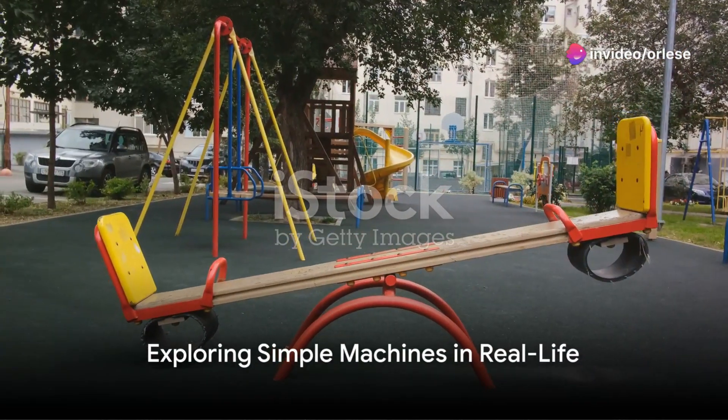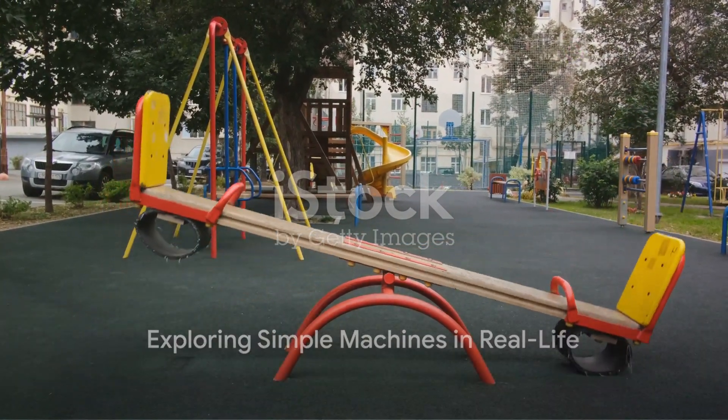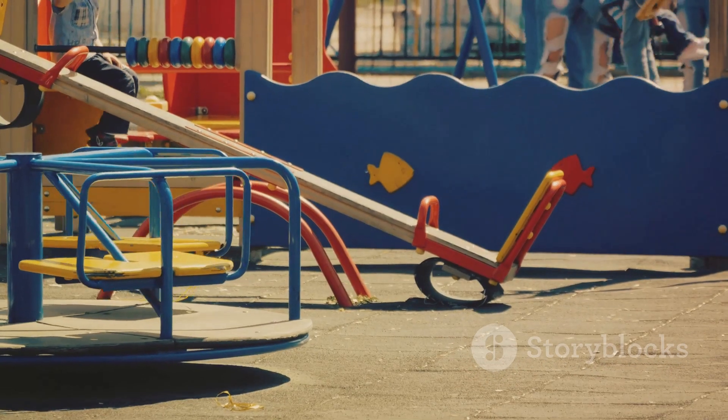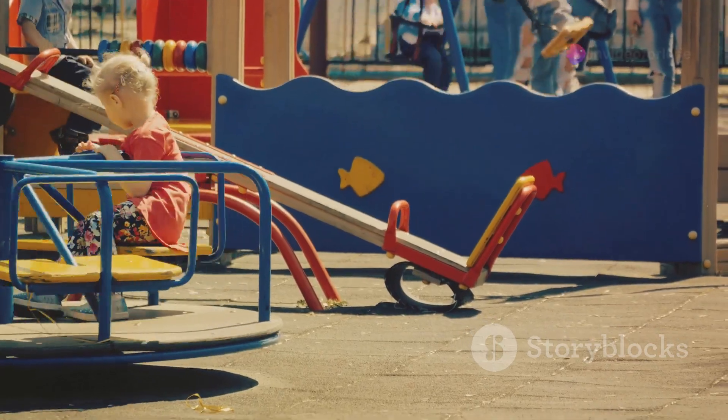Our objective today is to explain how simple machines are used in various situations. Now that we've covered the different types of simple machines, let's see how they're applied in real-life situations.